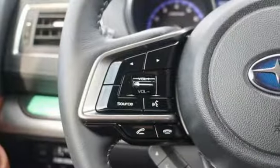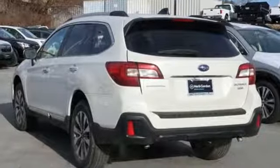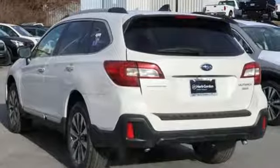Gas pressurized shocks and H6 engine. Capable, safe Subaru. Stop in for a test drive and make it yours today.